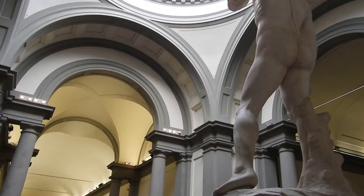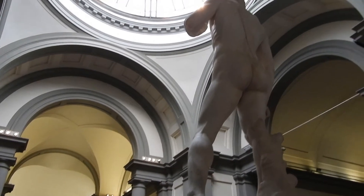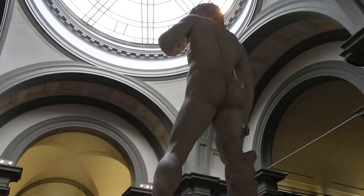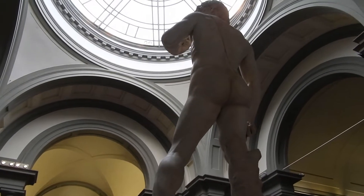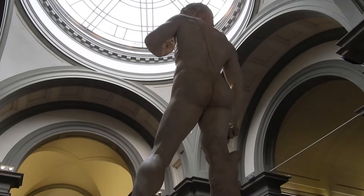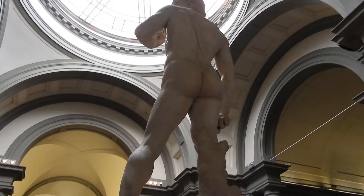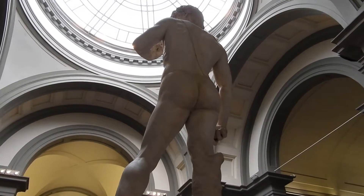The statue is 17 feet tall and carved from one solid piece of marble. The work of David began in 1464 with a sculptor named Agostino de Duccio. His work stopped rather abruptly, and around 10 years later Antonio Rosalino started on it, and he also stopped abruptly. Federico told us that the stone of marble was so difficult to work with that they felt they couldn't complete the work. That piece of marble sat untouched for 26 years until Michelangelo was commissioned to complete the work in 1501.